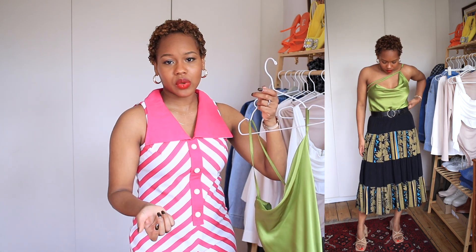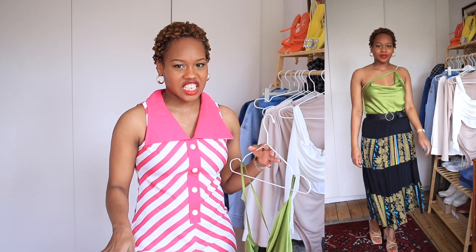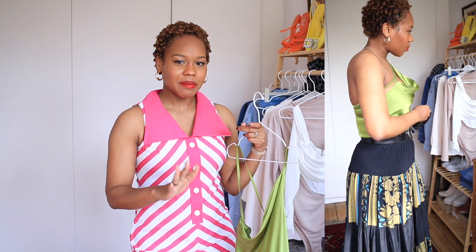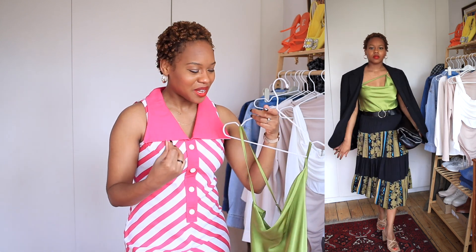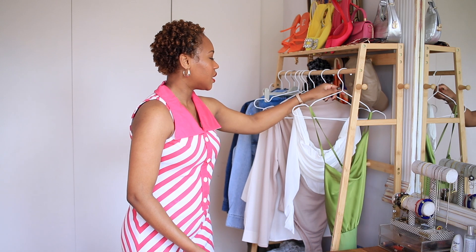I think it looks cute — maybe with some denim, some shorts in summer, some flip flops if you're going on holiday, or you can dress it up with a pair of heels and some oversized jeans and pop a blazer on top. I think a blazer looks more sophisticated. The draping detail keeps that little bit of sophistication and I'm such a big fan of the whole draping trend.